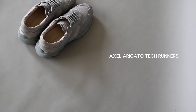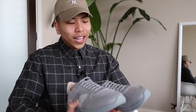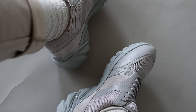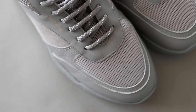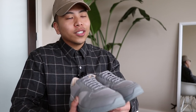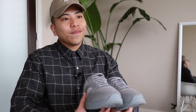These tech runners from Axel Arigato are most definitely my favorite pair of shoes right now. They kind of give me Balenciaga slash Prada vibes — definitely not everyone's cup of tea, but I personally just love the sporty feel of these shoes mixed with the chunkiness of a quote unquote dad shoe. These shoes are on the pricier side, but the quality is on point and you definitely get what you pay for.